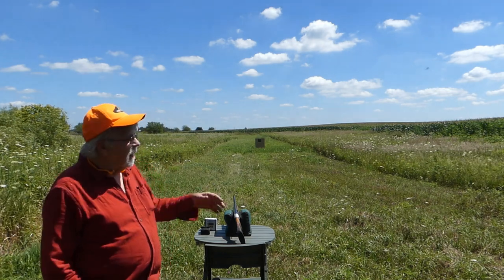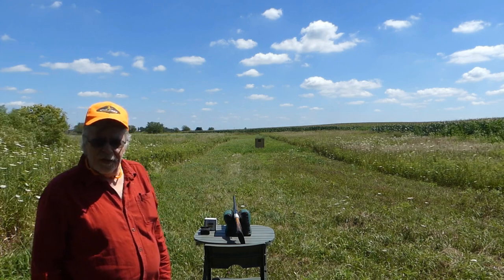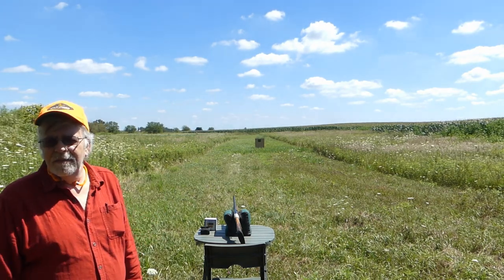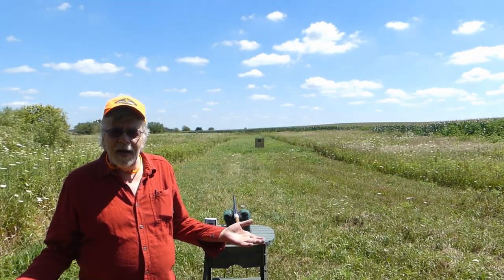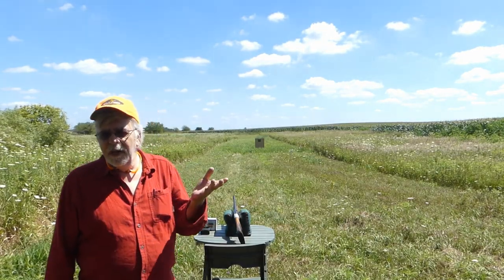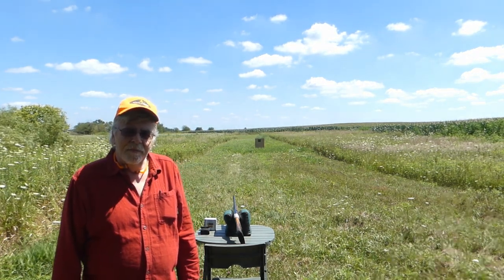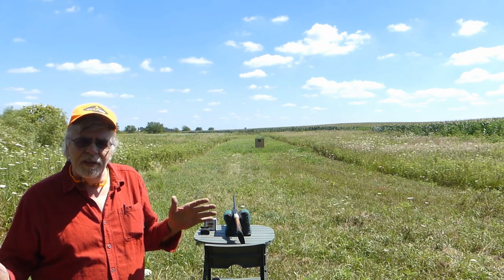Hi everybody, Randy Wakeman here out in the middle of nowhere — some healthy looking corn and the beans are looking great too. Why am I here? Did I get lost? Well, here's what we're trying to do. You've heard all the claims about more pellets on target. Many gun manufacturers have claimed better patterns, denser patterns, all this type of nonsense due to bore diameter, forcing cone length, cryogenic treatment — all kinds of interesting, pretty wild claims, but no hard data to show what that's of any value.